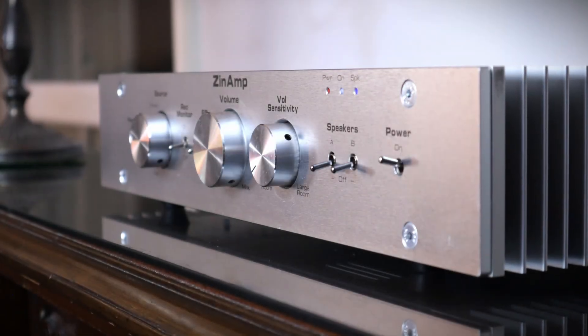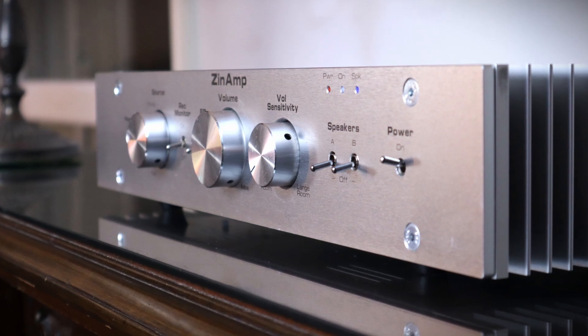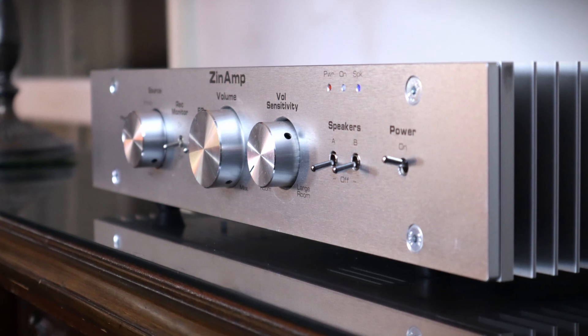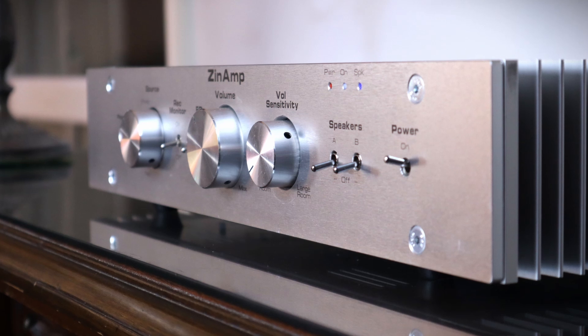The Zin Amp SSD retails directly from their website for £1,999. An optional moving magnet phono stage can be fitted for a mere £140, but the addition of moving coil will raise the price to £2,529.